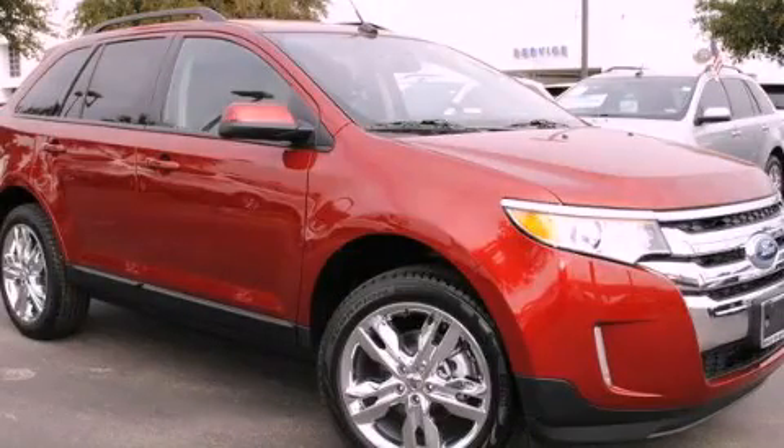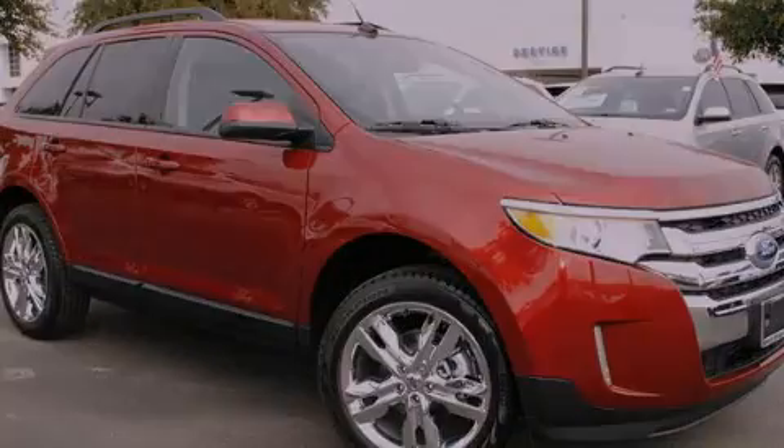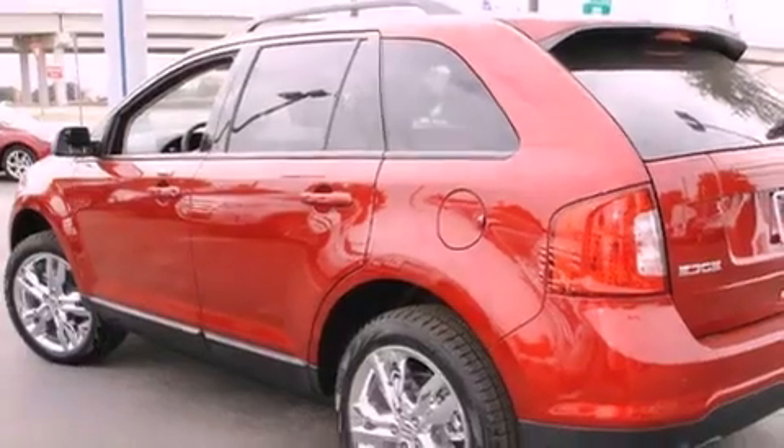This is a brand new 2013 Ford Edge. Safety, space, and comfort.